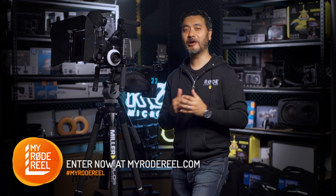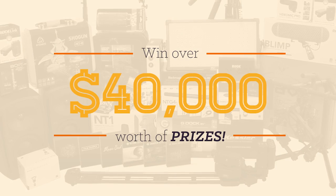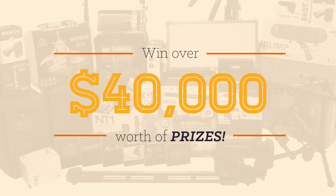So what are you waiting for? Enter My Rode Reel 2015, submit your film and stand a chance to win this incredible collection of gear valued at more than $40,000.